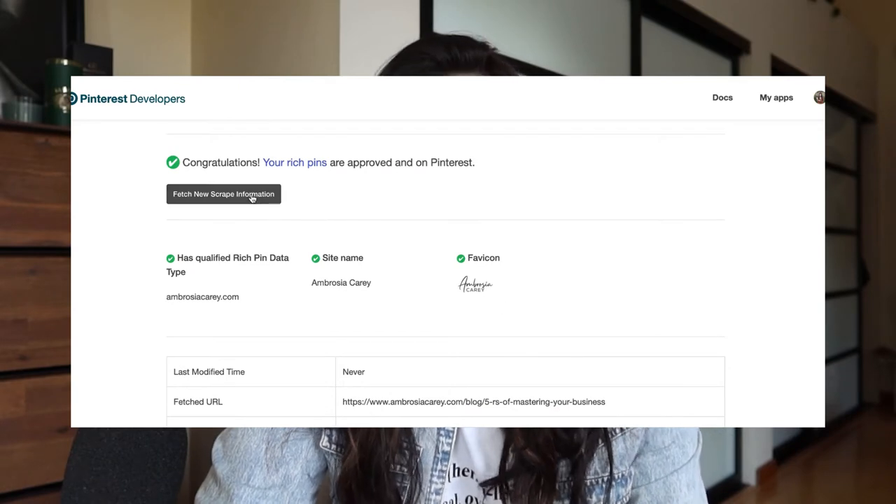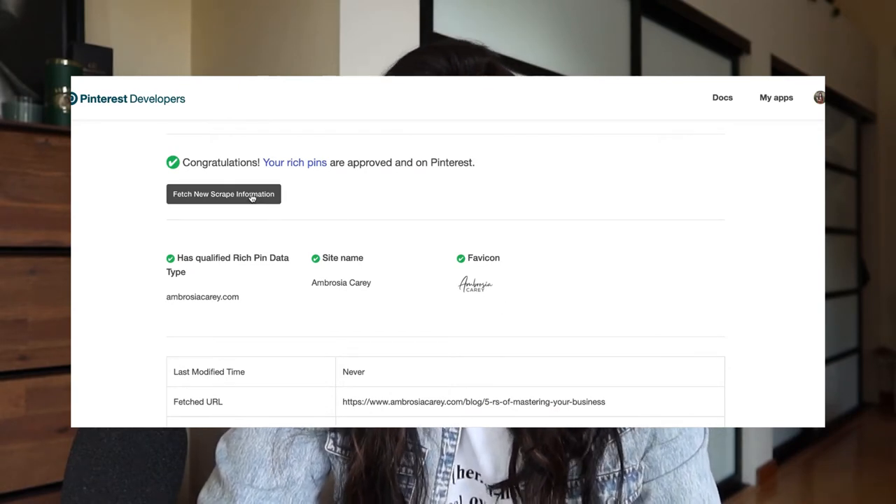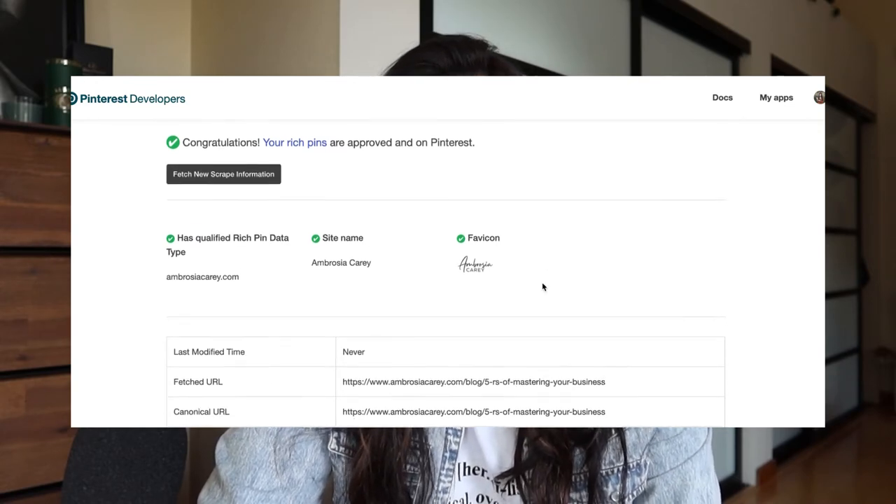First things first, you need to have a business set up on your Pinterest — it cannot be a personal profile. If you don't have that yet, go through the prompts and set it up as a business. The second thing is you want to get verified for rich pins on Pinterest. All you have to do is go to your website, copy your URL, and paste it right in. When you click the button it should say verified. If it doesn't, contact your web host to find out why, or try a different page.